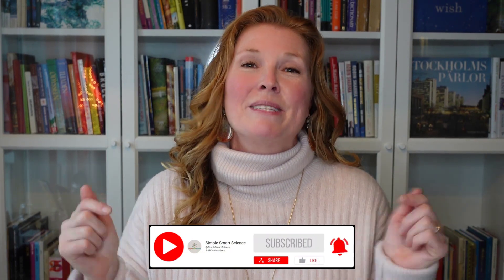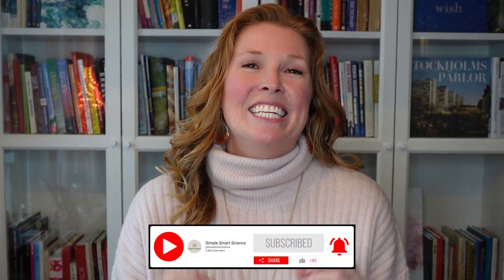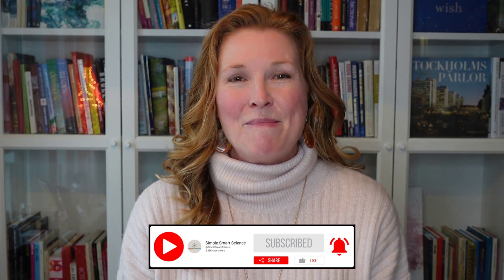Thanks for watching and go ahead and click that subscribe button. Help us get to 5,000 subscribers and you'll get our weekly 10-minute memory hacks. Thank you.